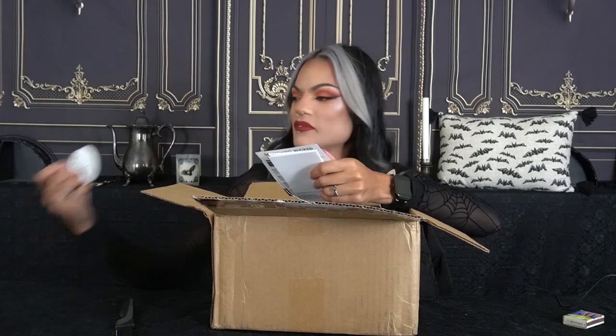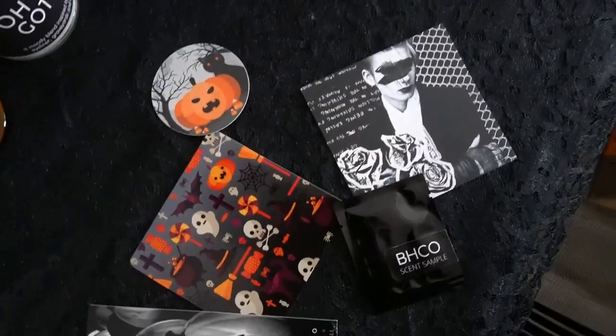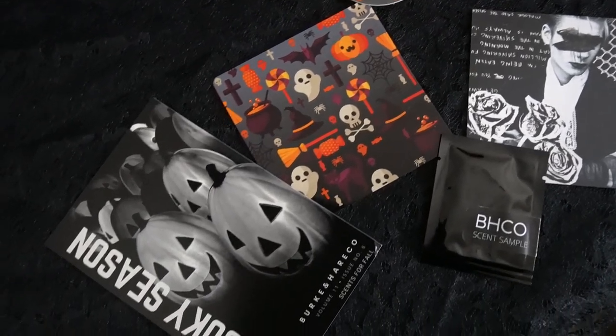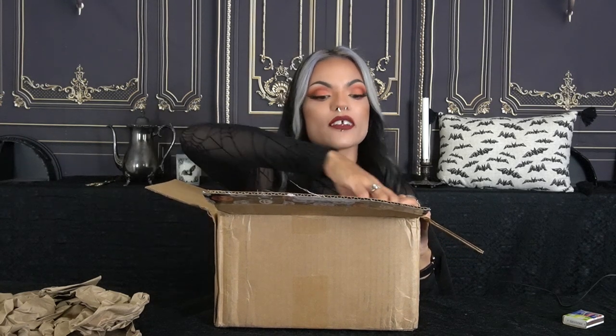Okay so you open it up. It has a scent sample and a sticker, which is really cute — a Halloween sticker. There's this card that's really cute, another card. This is for the candle Oh My Goth — yes, that is the candle I was waiting so long for. Another card, spooky season. And then the order slip. Black tissue paper of course, and then they have some butcher packing paper underneath. Each candle is individually wrapped, so that's good. I ordered six.